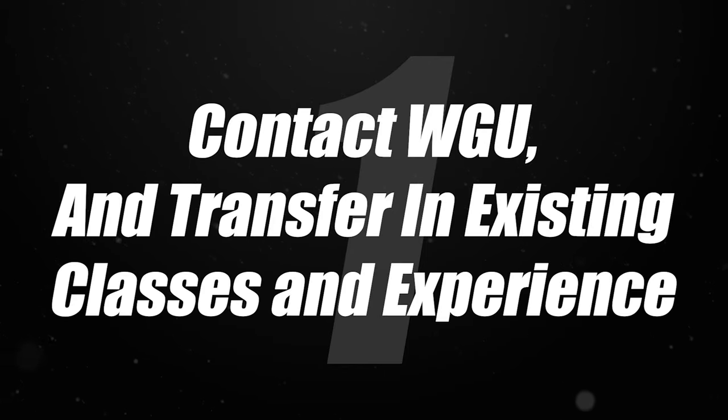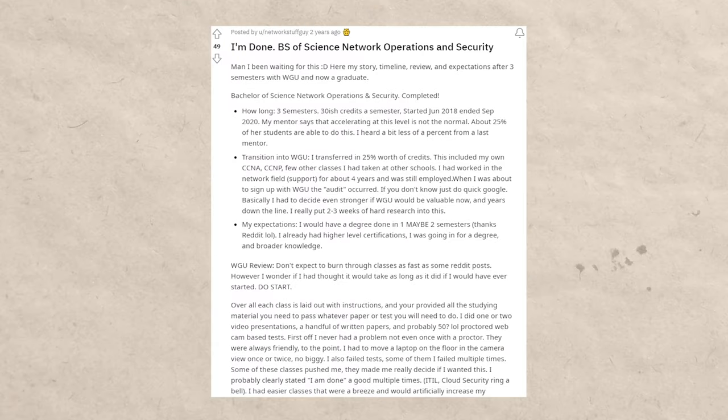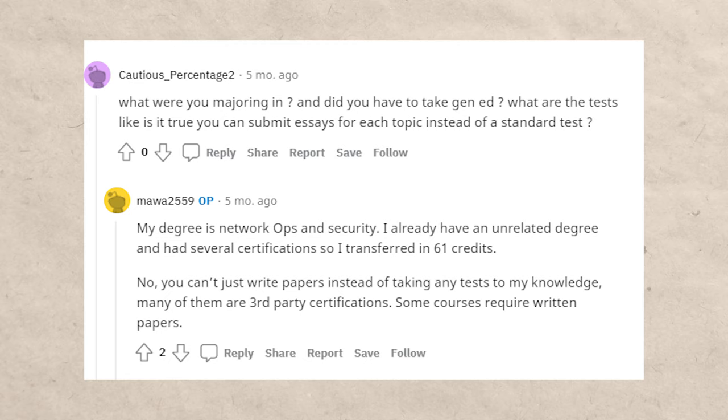The first step, once you've chosen this degree, is to contact WGU, get ahold of a counselor, and transfer in all of your existing credits. This seems like a really easy step, but don't rush it — there are actually a lot of different options for things you can transfer in. For instance: military experience, work experience, certain tests, certifications and certificates, AP and IB classes, and any other college classes. Here's a Reddit post of someone who transferred in about 25% of their needed credits, and another person with an unrelated degree and several certifications who transferred in 61 credits.